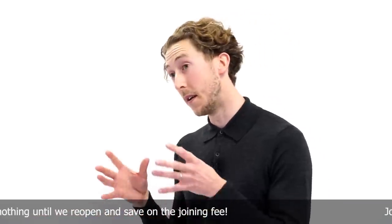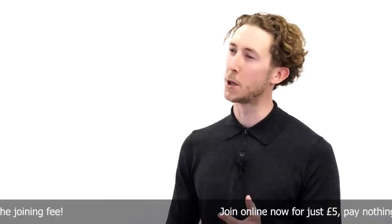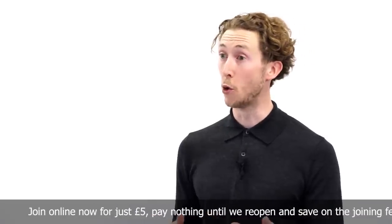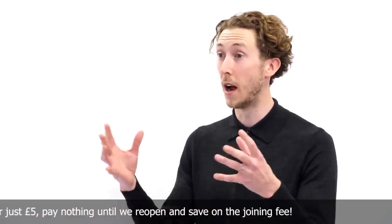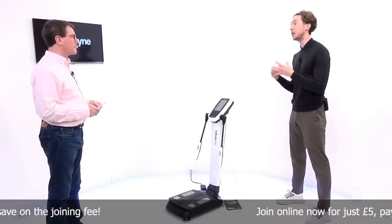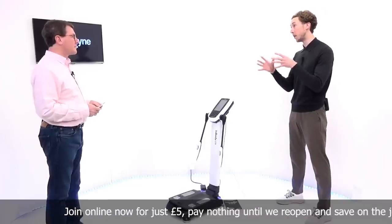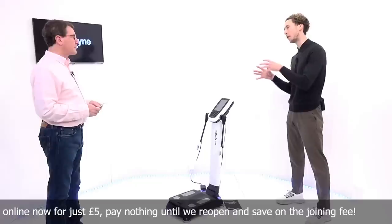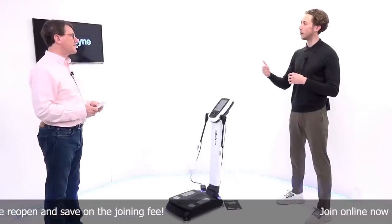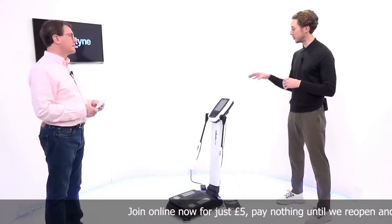We have some questions from Facebook which I'll put to Ollie in a minute. But first, tell us about this machine and what I've got to do to get diagnosed, because you want to know what my starting point is. This is an InBody 270 device — you'll find these in all of our Bannatyne facilities. It's a very technical, expensive piece of equipment because it's very accurate. What it's doing is basically telling us what you are made up of — how much of you is muscle tissue and how much of you maybe is fat that you have stored.